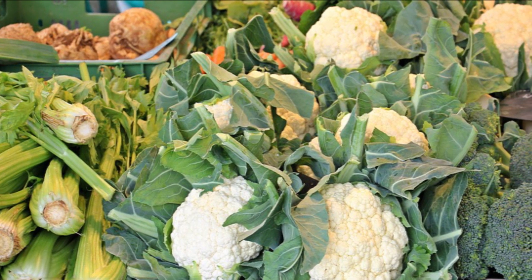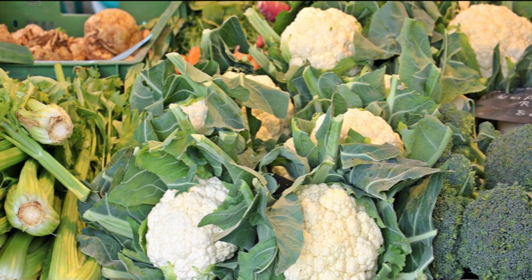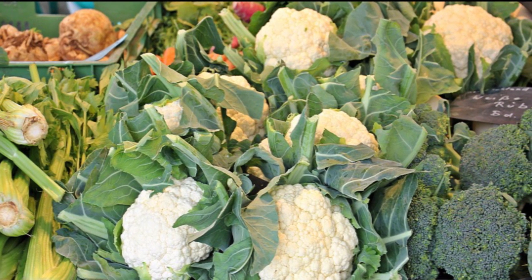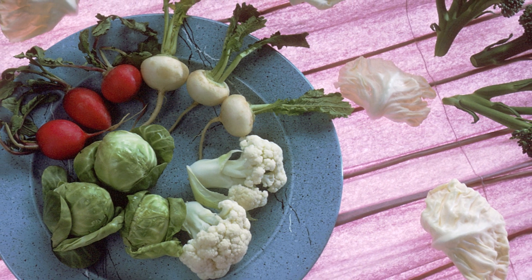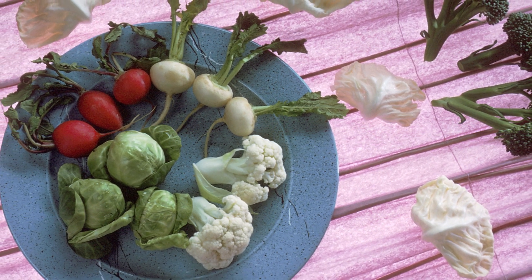Broccoli and cauliflower are called cruciferous vegetables. These cruciferous vegetables contain vitamins A, C and E, and disease-fighting phytochemicals that boost immunity.